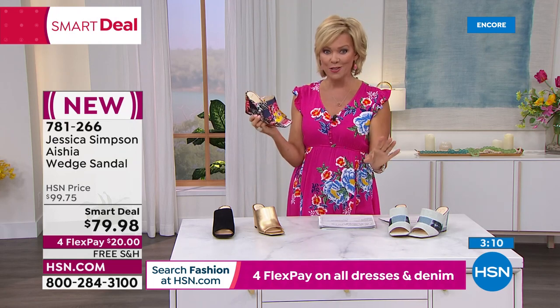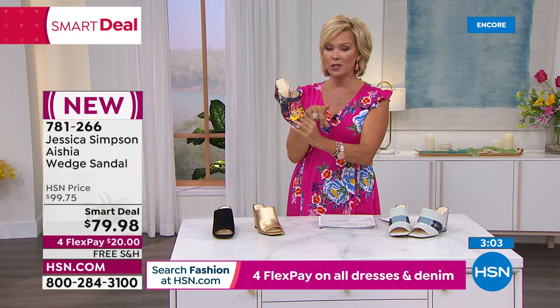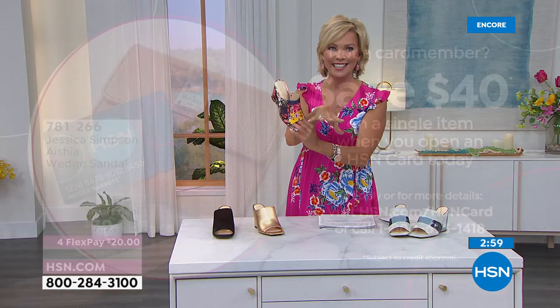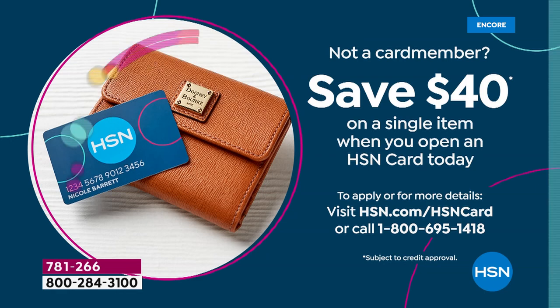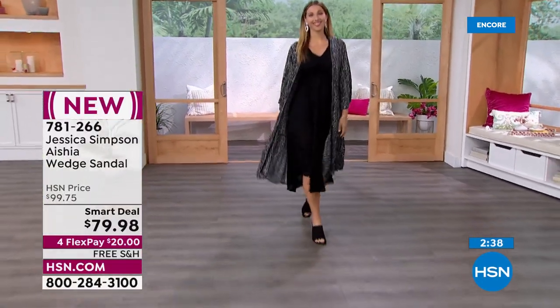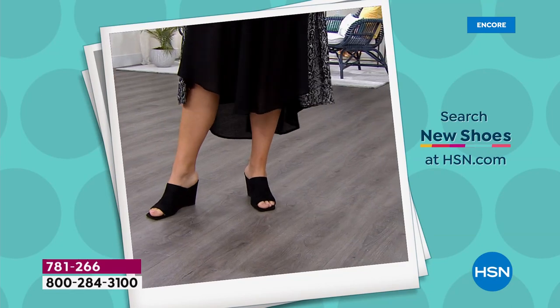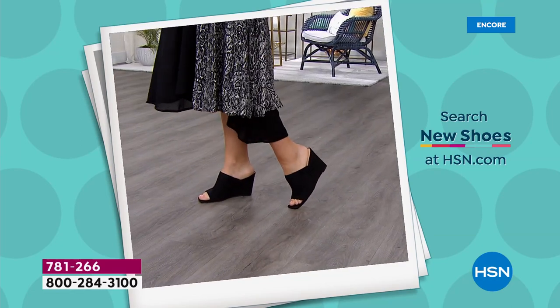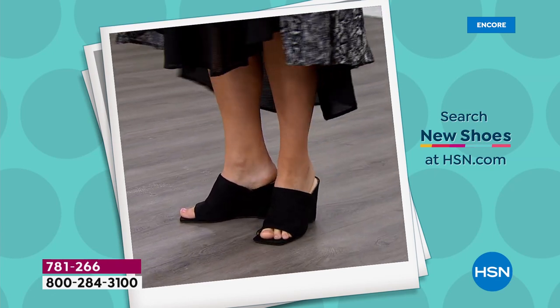You can do fourth flex or add a fifth flex using your HSN card. If you don't have it, apply tonight and get $40 towards your first purchase — it could be the smart deal shoe. You can also use the Q card or Zulily card. This year more than ever before, everything goes with everything — florals, prints, polka dots, stripes — it doesn't matter. Everything works, and this shoe is just the epitome of that.